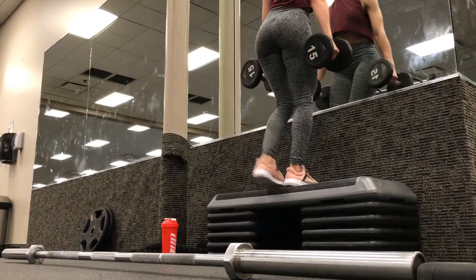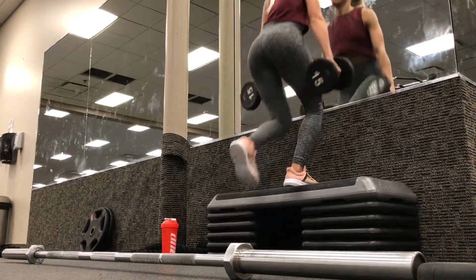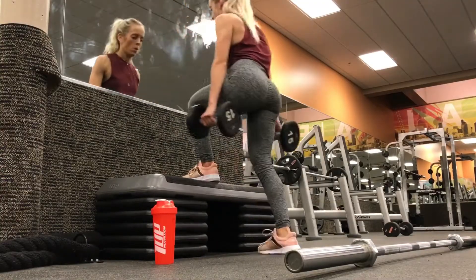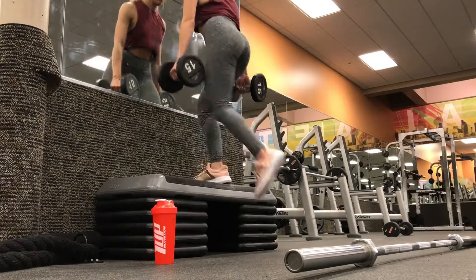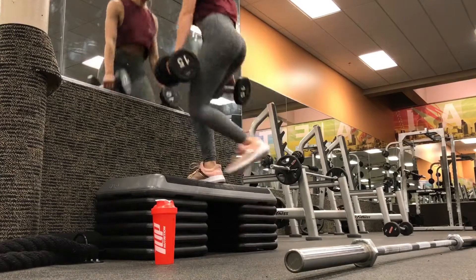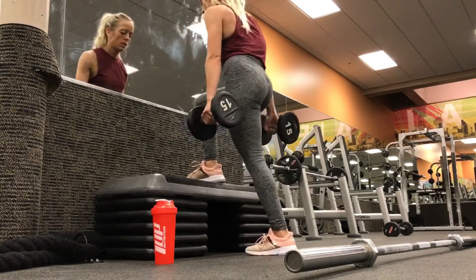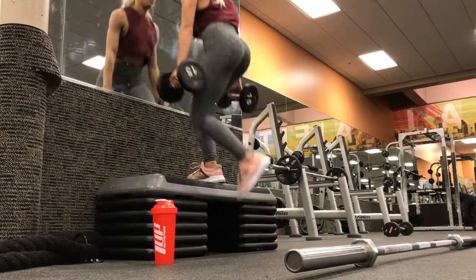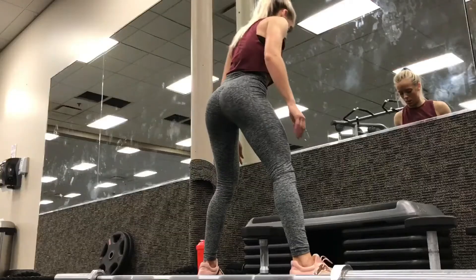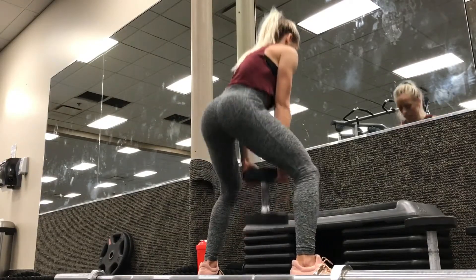For the fourth exercise we are doing step ups. This can be done in several different ways — you can use barbells or dumbbells and change the height of what you're stepping on. The key again with this exercise is really pushing through that heel; the more you push through your heel, the more it's going to activate your glutes and hamstrings. Focus on using that heel and not using the bottom foot to push yourself back up to the top of the movement.